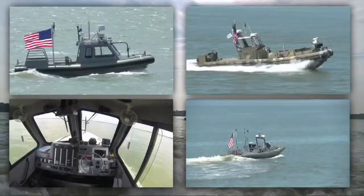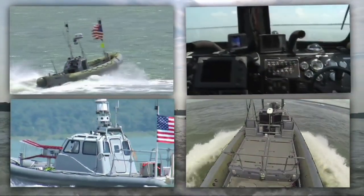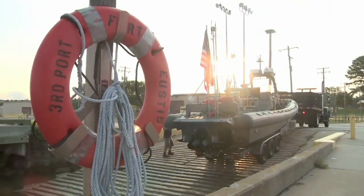Welcome to All Hands Update. I'm Petty Officer Tyrell Morris. A technological breakthrough will now allow any unmanned surface vehicle, or USV, to autonomously swarm hostile contacts to protect our Navy ships. This first-of-its-kind technology, developed by the Office of Naval Research, or ONR, will give our Navy an edge on the waterfront.